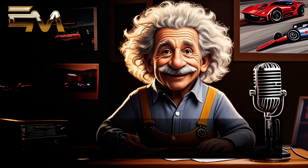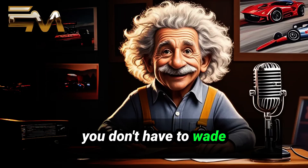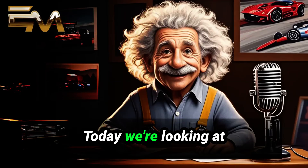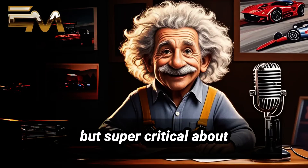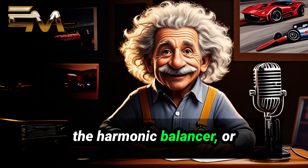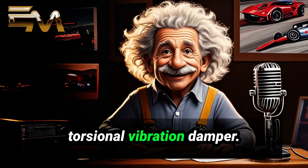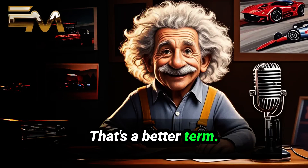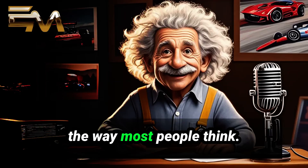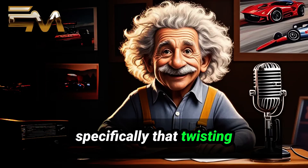Welcome to Einstein Motors. This is where we dig into the science and results of automotive tech so you don't have to wade through it all yourself. Today we're looking at something often overlooked but super critical: the harmonic balancer, or more accurately, the torsional vibration damper. It's not about balancing in the way most people think — it's about controlling vibration, specifically that twisting force in the crankshaft.